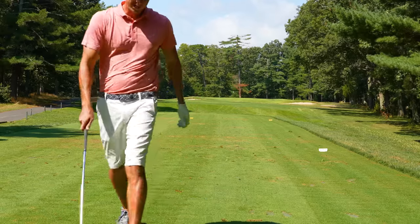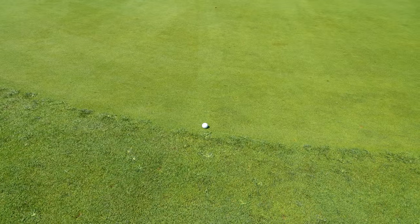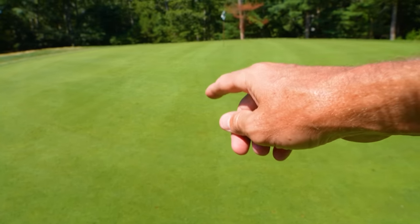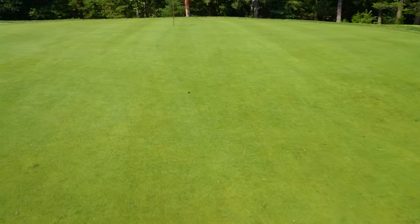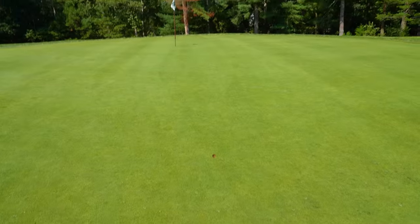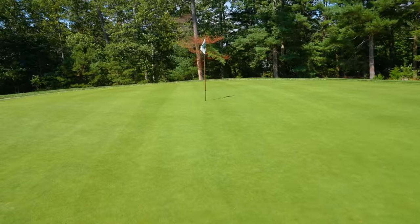That was right at it — a little short. May have spun back to the fringe. Here we are, very front edge, and I cannot believe how much spin we created. There is my pitch mark — are you kidding me? 7-iron spun about 15 feet. We're putting back up the hill here about 40 feet. Let's roll the rock.